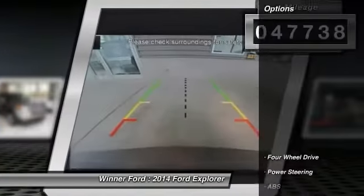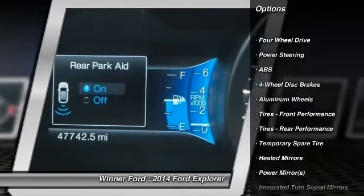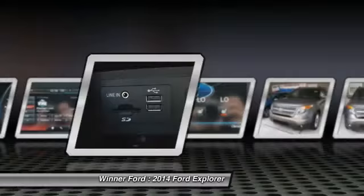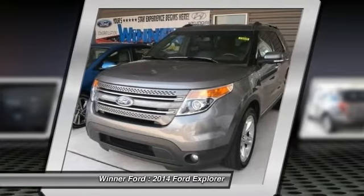Here are some of this vehicle's great options: traction control, power passenger seat, remote engine start, stability control, keyless entry, anti-lock braking system, backup camera, steering wheel audio controls, Bluetooth, leather-wrapped steering wheel.